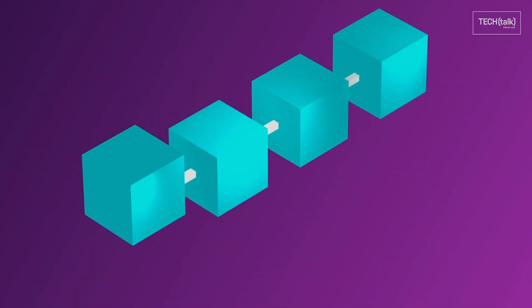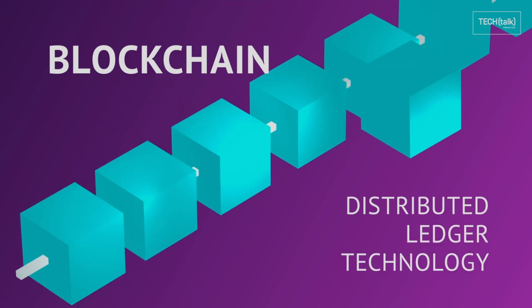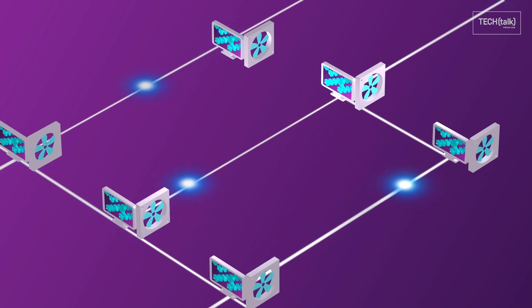Scalability has been a perennial stumbling block for blockchain, the much-hyped distributed ledger technology. That's because as a blockchain grows, so too does the amount of data stored on each computer in the peer-to-peer network.